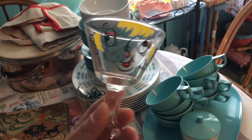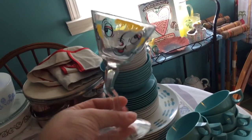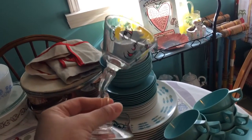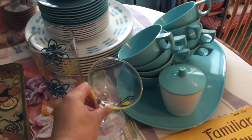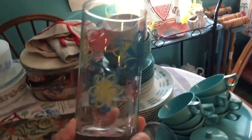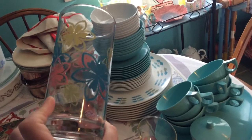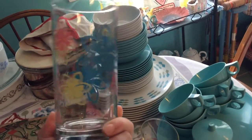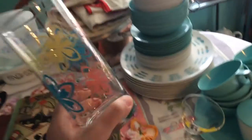I paid 25 cents for this little guy — he's a little martini glass and he is marked Gay Fad. When you stand him up he's crooked, like he's had a little too much to drink, and his face is painted like that. I thought he was really cute and he'll go perfect in my bar. I got a set of three of these — I'm not sure the age but I really love the color of the flowers. They match my kitchen cabinet and I paid a dollar for all three.